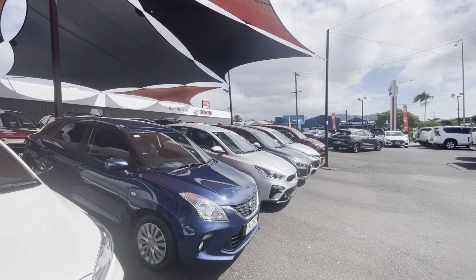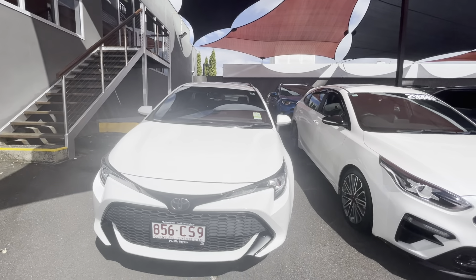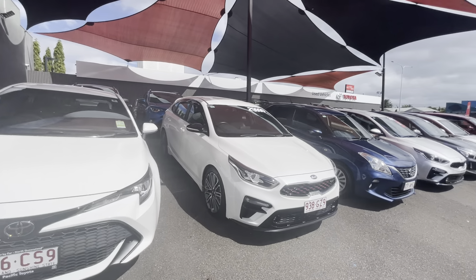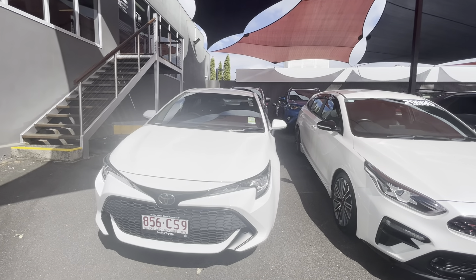We're located at 77 Mulgrave Road, about two kilometres out of Cairns City. We're the second of two yards, our first yard being down the street at 235 Mulgrave Road, about two kilometres down the street. Now we stock over 200 cars at any one time, also selling 200 cars a month. What that does mean is our cars are priced to sell and they do move fast.